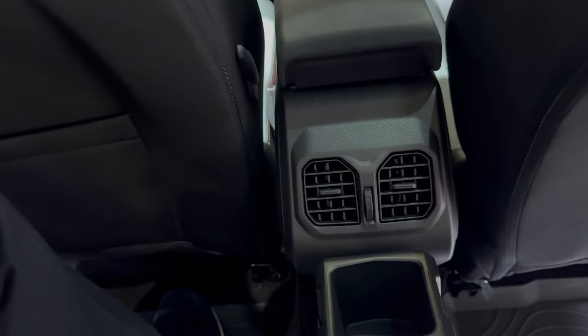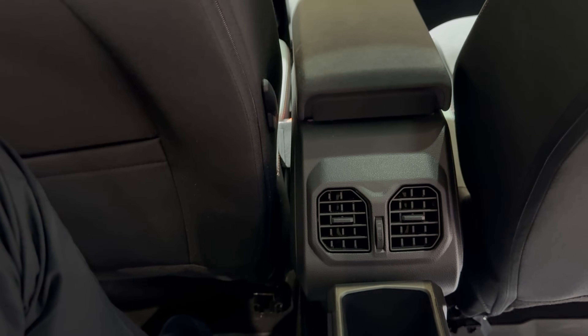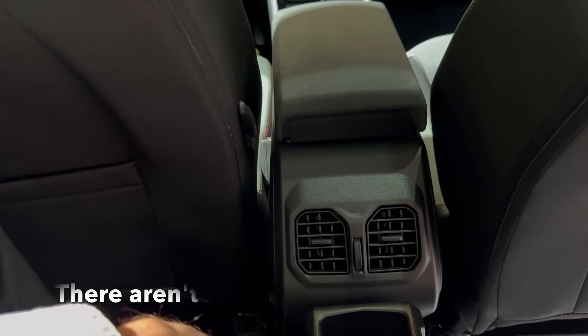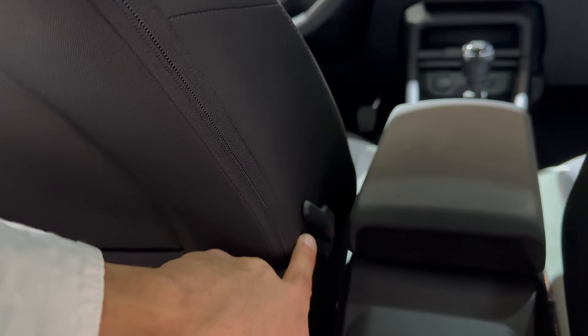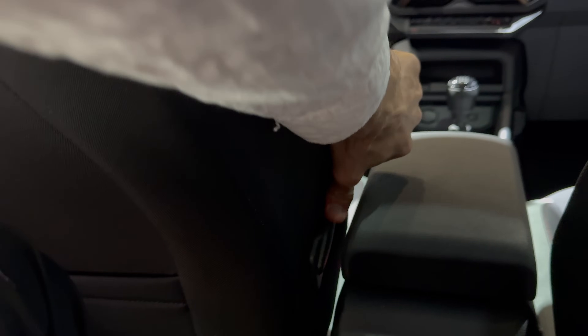I think this is the first time I've seen air vents in a Dacia — I need to check if the Duster has them too, but I believe this is the first time we're seeing rear AC vents in a Dacia. The rear vents are for the front driver side, but nothing for the front passenger side.